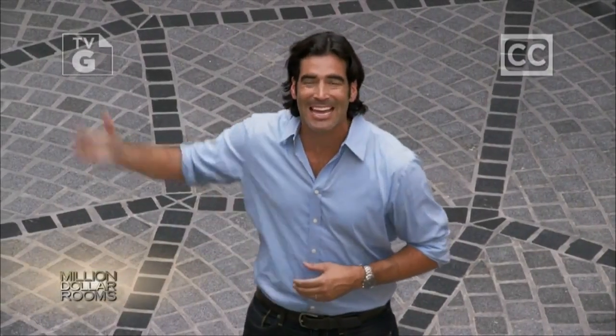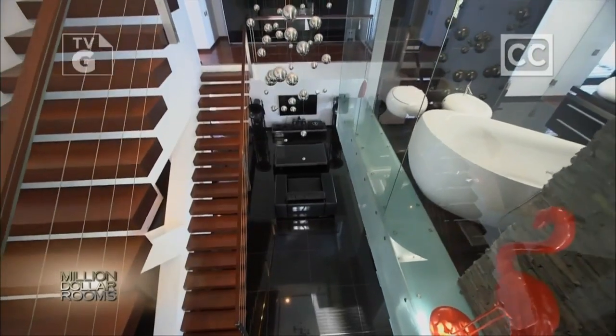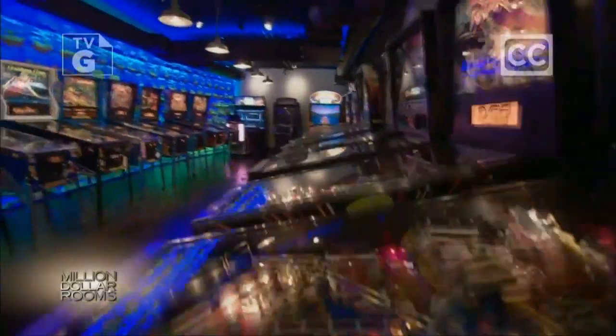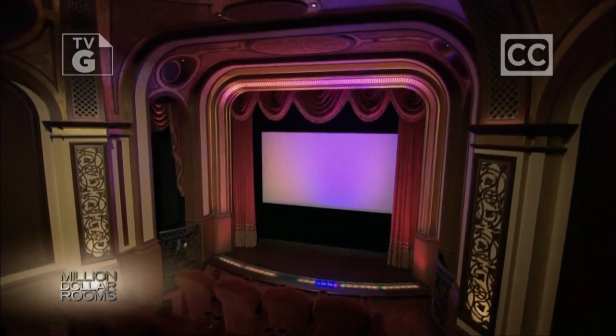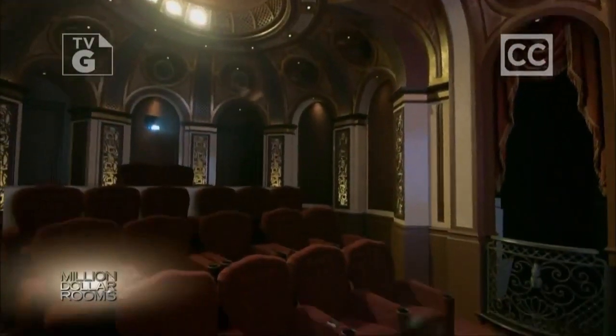I'm Carter Osterhaus, and this is a Million Dollar Room. We're getting an exclusive look inside the most spectacular million-dollar rooms around the globe, from an Italian-inspired home theater so extravagant it even sounds like a million dollars.